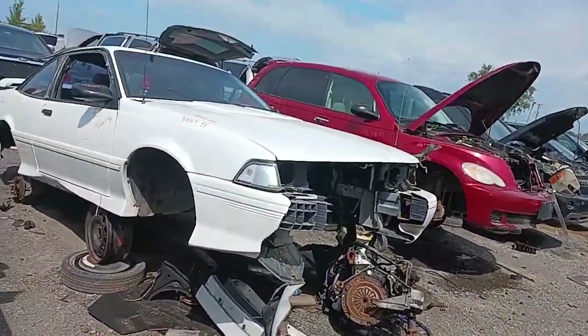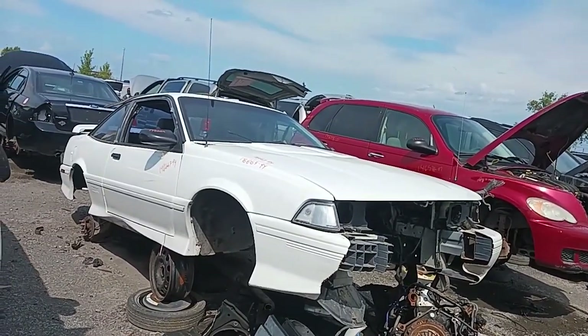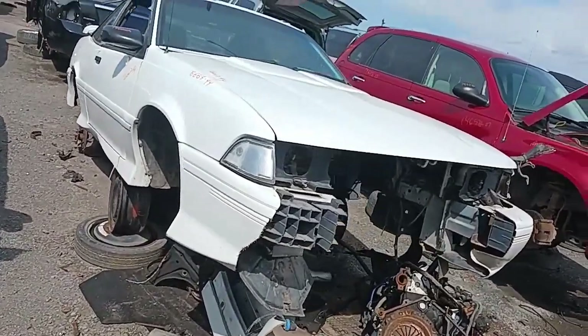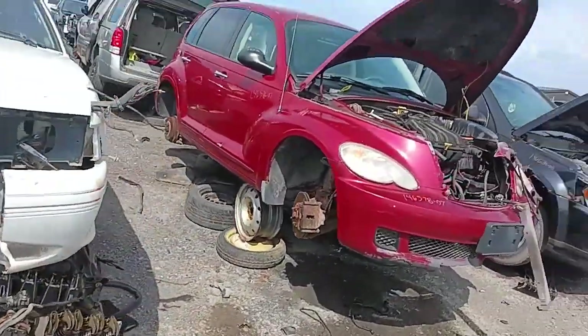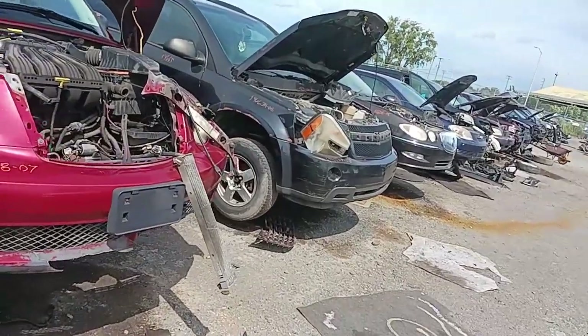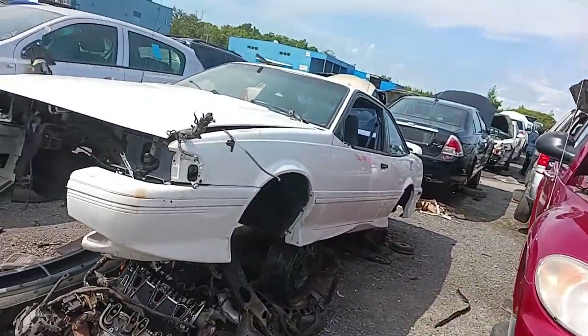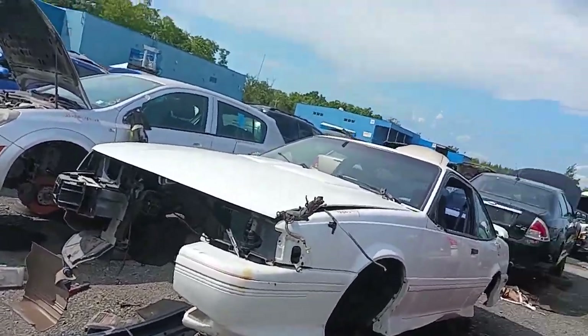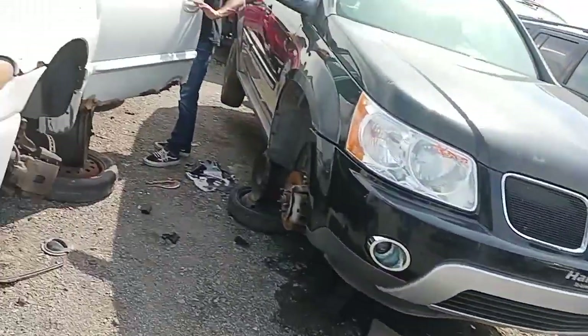We're up here in Laval, north of Montreal. It's been really gutted practically. I love those skirt kits on that — reminds me of that '87 Monogram Thunderbird model I want to make. Look at that next to a PT Cruiser: this thing is a piece of shit by comparison. Pretty neat — maybe I'll make this all one video. That's old school.